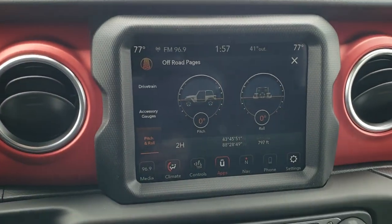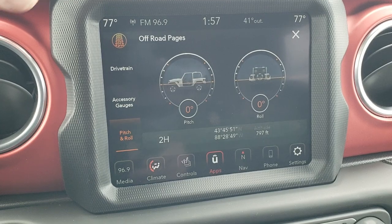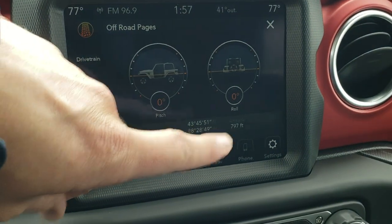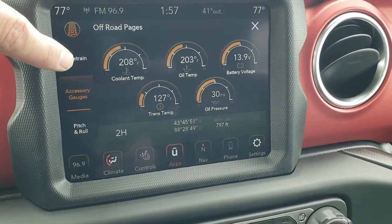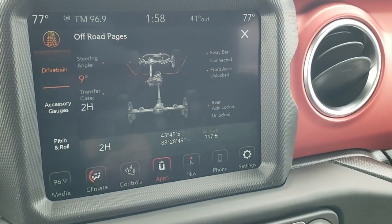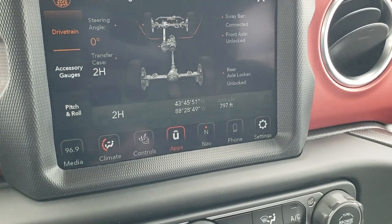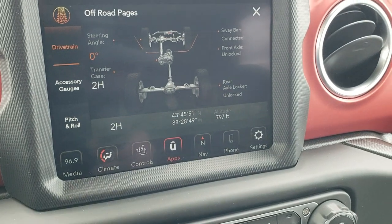We get the 8.4 touchscreen radio with the 4C radio. I've got the off-road pages up, which is a cool thing to show — it has the pitch and roll. You also have your latitude, longitude, and altitude. You get accessory gauges with coolant temp, oil temp, trans temp, oil pressure, and battery voltage. The drivetrain display shows your steering angle — you can see it change as you turn the wheel — and whether you're in two-wheel drive high, four-wheel drive high, or four-wheel drive low. You can also tell if your sway bar is connected and whether your front and rear axles are locked or unlocked. Really cool stuff.